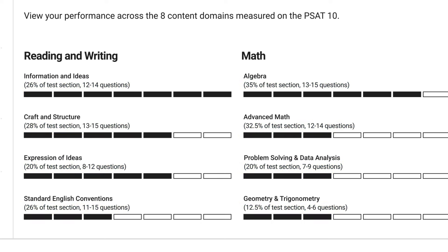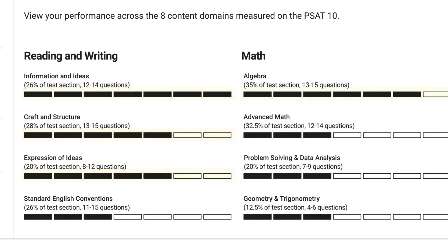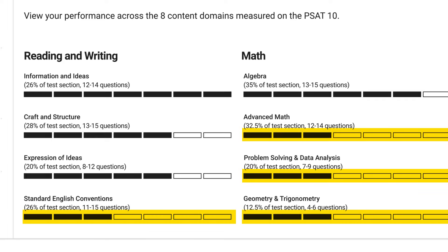Reviewing your reports in the content areas is a great way to identify where you're already strong and where you may want to practice and improve.